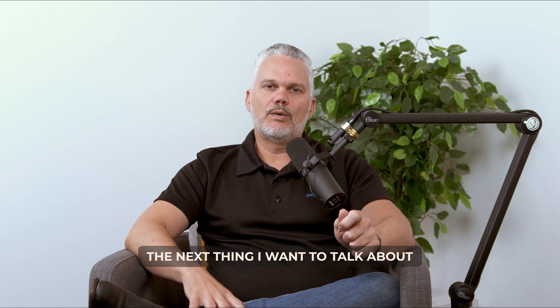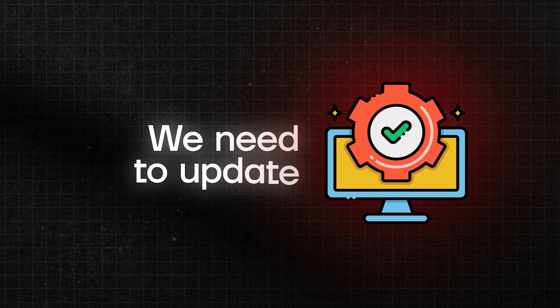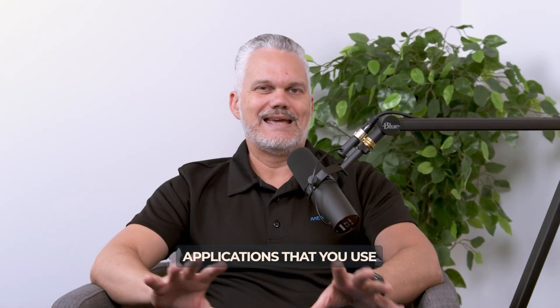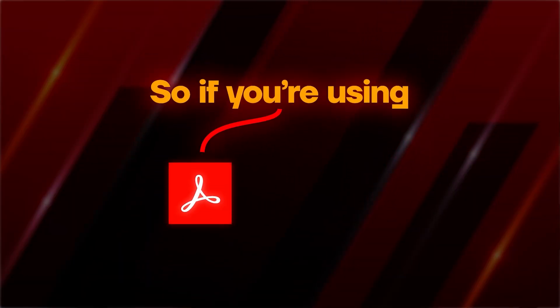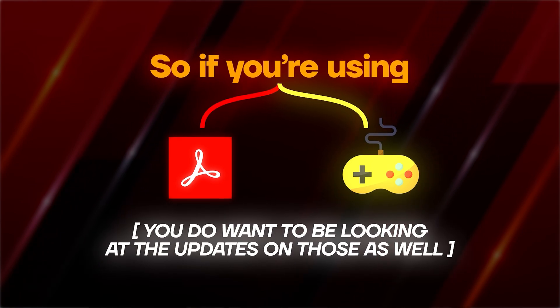Operating system updates are pretty obvious — they pop up and tell you to update. But what's not as obvious are the applications that you use. If you are using Adobe Reader or you've got a game or whatever it is, you want to be looking at the updates on those as well.